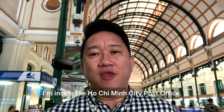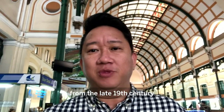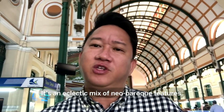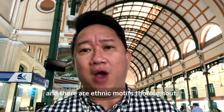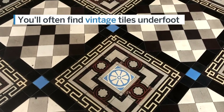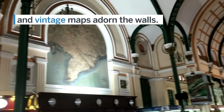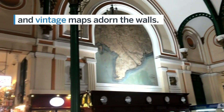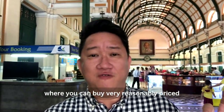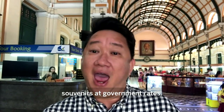I'm here inside the Ho Chi Minh City post office. It's a beautiful heritage building from the late 19th century — an eclectic mix of neo-baroque features with ethnic motifs throughout. There's even a souvenir stand where you can buy very reasonably priced souvenirs at government rates.